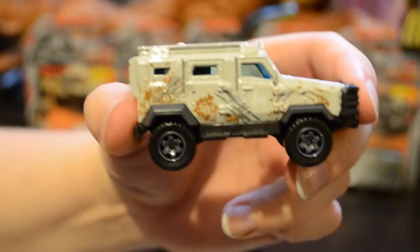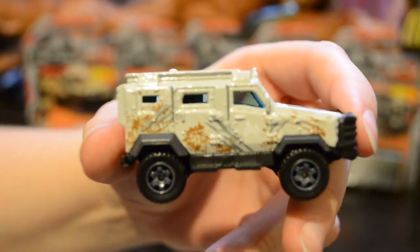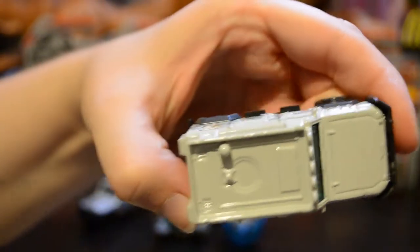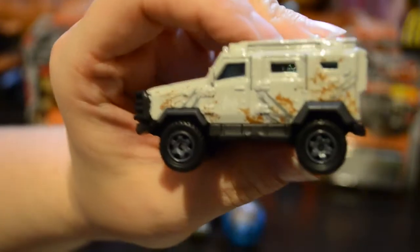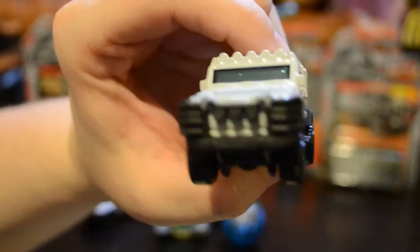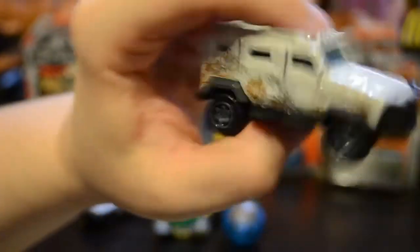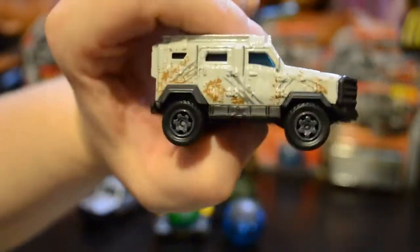Here we have the white Textron Tiger, and you can see that it also has mud and scratches. None on the top. Here's the other side. We have the front of the vehicle and the back of the vehicle — also clean. Again, you're probably going to display this from the side.